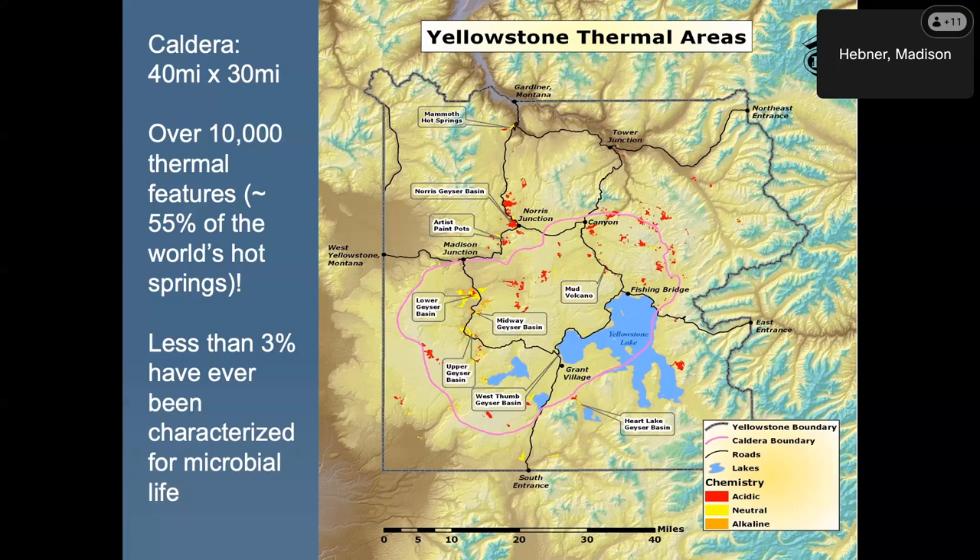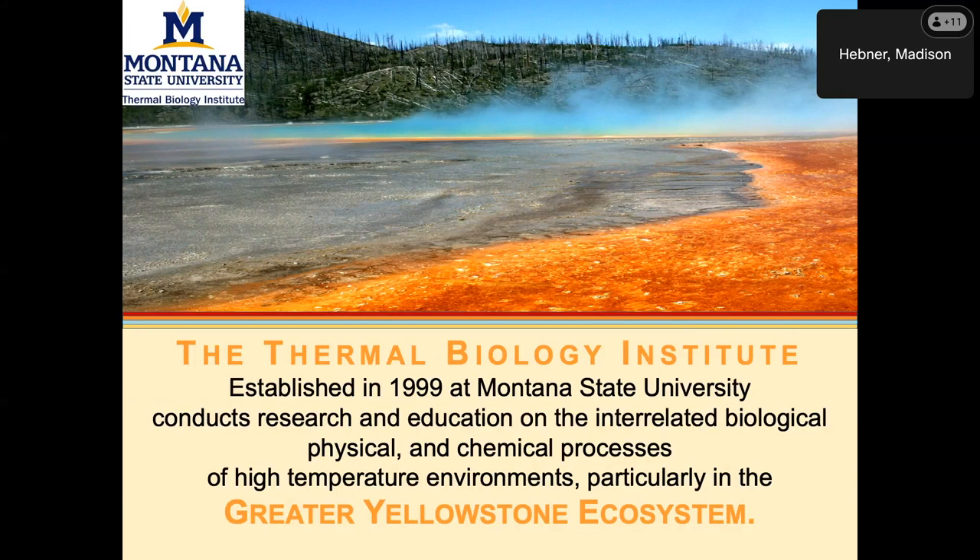TBI is an institute that was established in 1999, focused on the Yellowstone microbes — integrated around Yellowstone, basically hot springs focused. We study the microfauna rather than the macrofauna of Yellowstone.